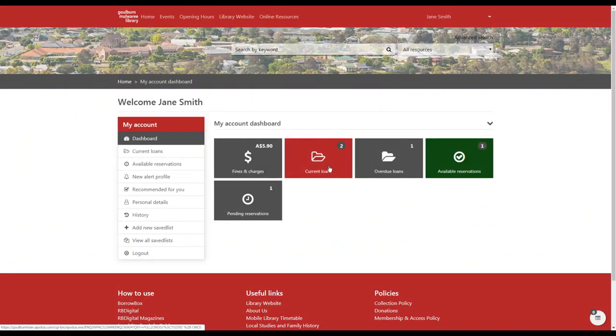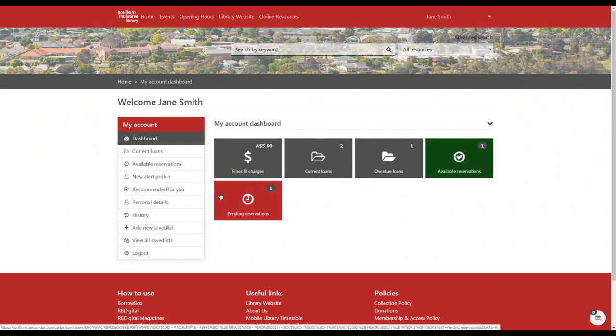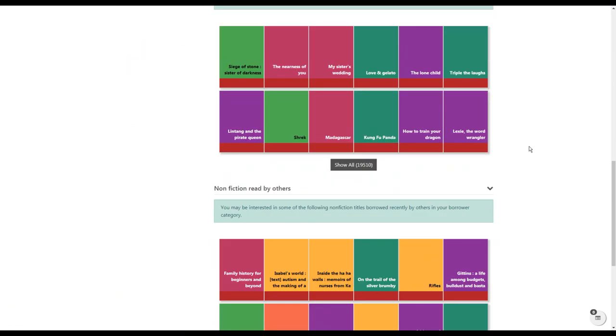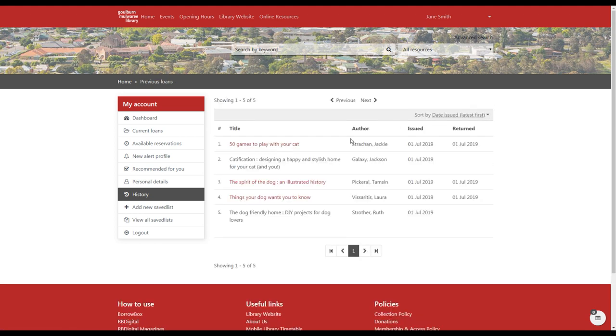After you log in you can see your library account dashboard, which shows you everything you need to know about your library activity. You can see your fines if you have any, things you've currently got on loan, and a section for overdue loans where you can also renew your loans. You can see reservations available to be picked up as well as reservations that aren't yet ready. In the side menu there are recommendations for you based on things you've borrowed in the past, which might help you find new things to borrow, and you can also view your borrowing history.